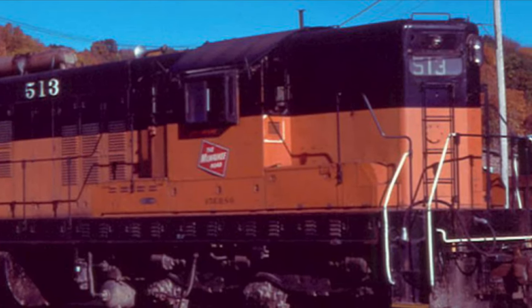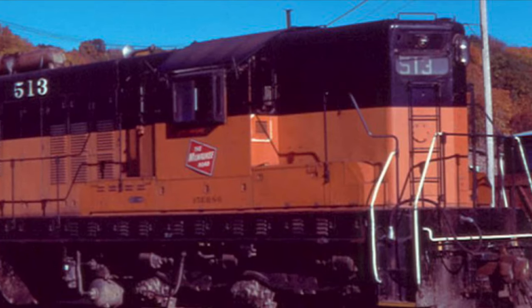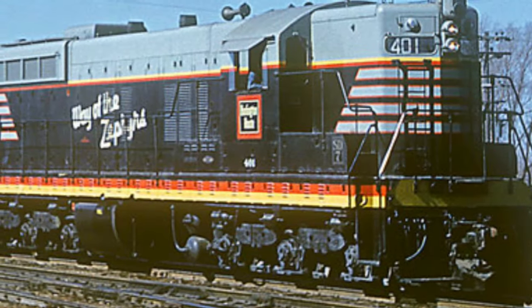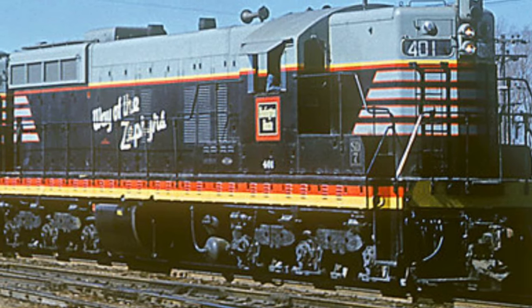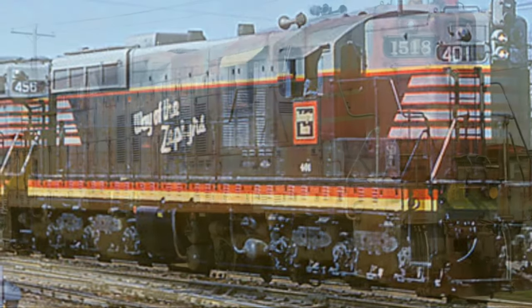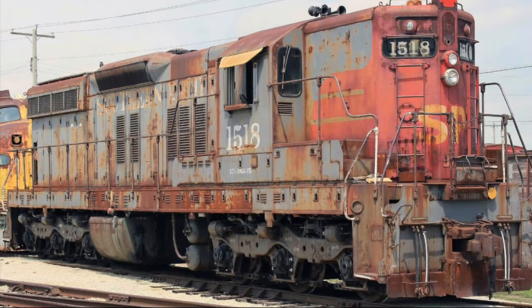The SD7 had a top speed of 65 miles per hour, a starting tractive effort of 90,800 pounds, and a continuous tractive effort of 75,000 pounds. They weighed in at 360,000 pounds and measured 60 feet 8.5 inches, depending on the railroad.